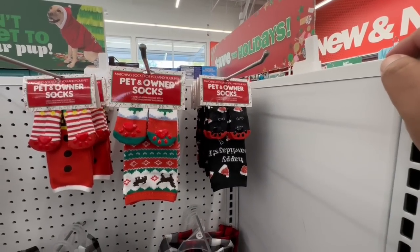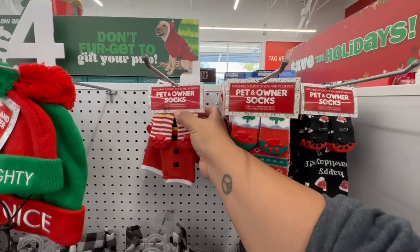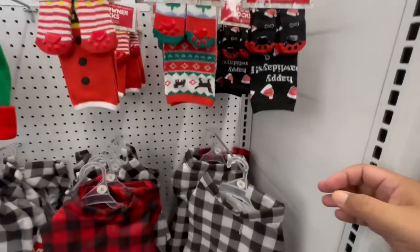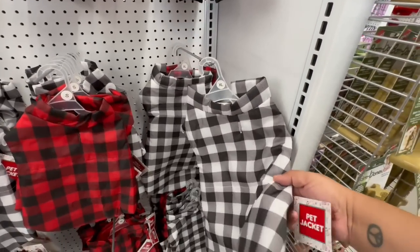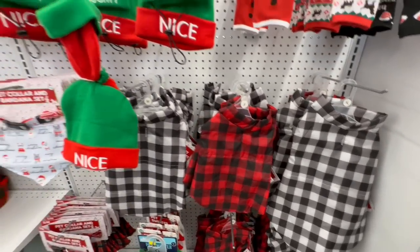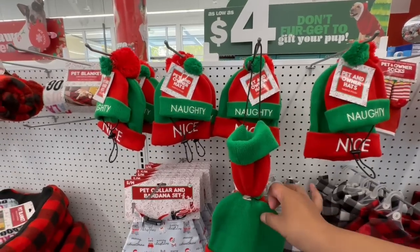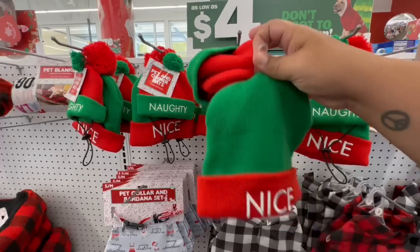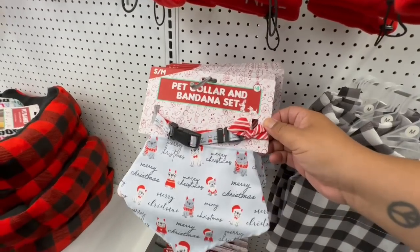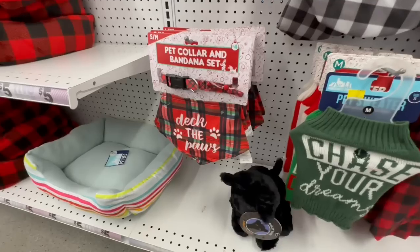How adorable are these? They have little pet socks and matching ones for the owners — these are so, so cute. Cuteness overload, you guys! They're a little bit light — it says extra large but this is really more for a medium-sized dog. They also have small ones, and matching hats: 'Naughty' and 'Nice.' Wow, what does the dog have to do to be naughty? That's cute though — a little bandana. Oh my god, look at this one for four dollars — that is adorable! You guys better run to your local Five Below!